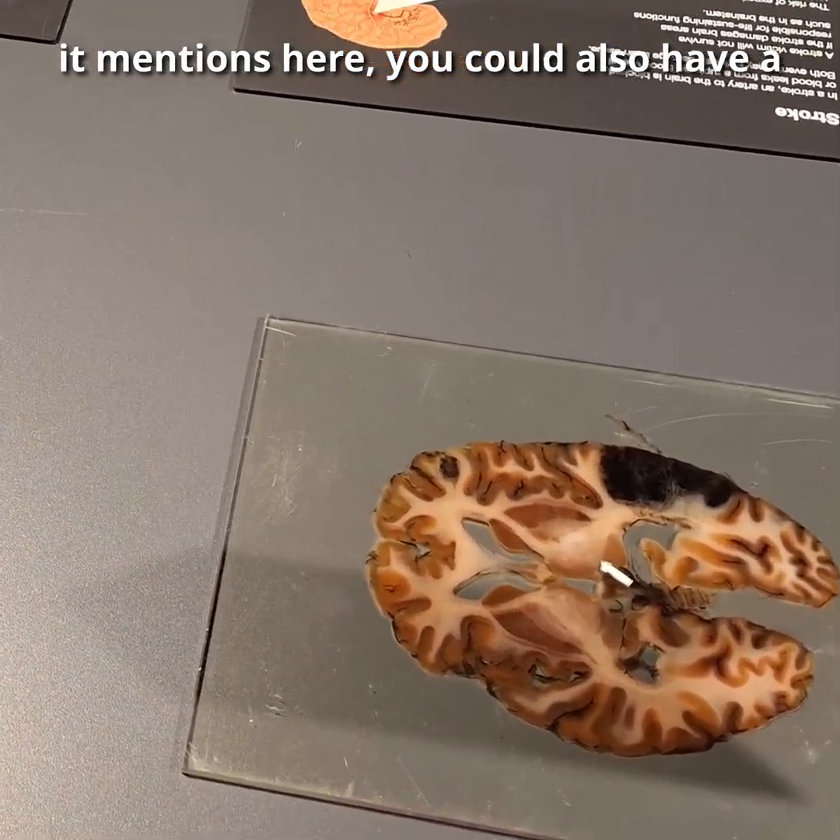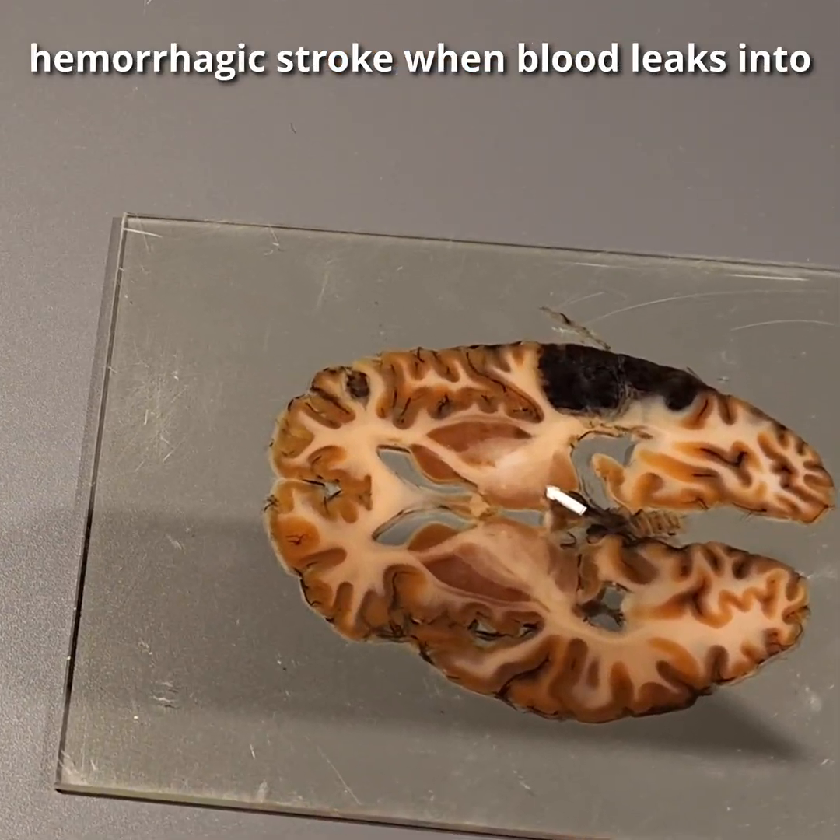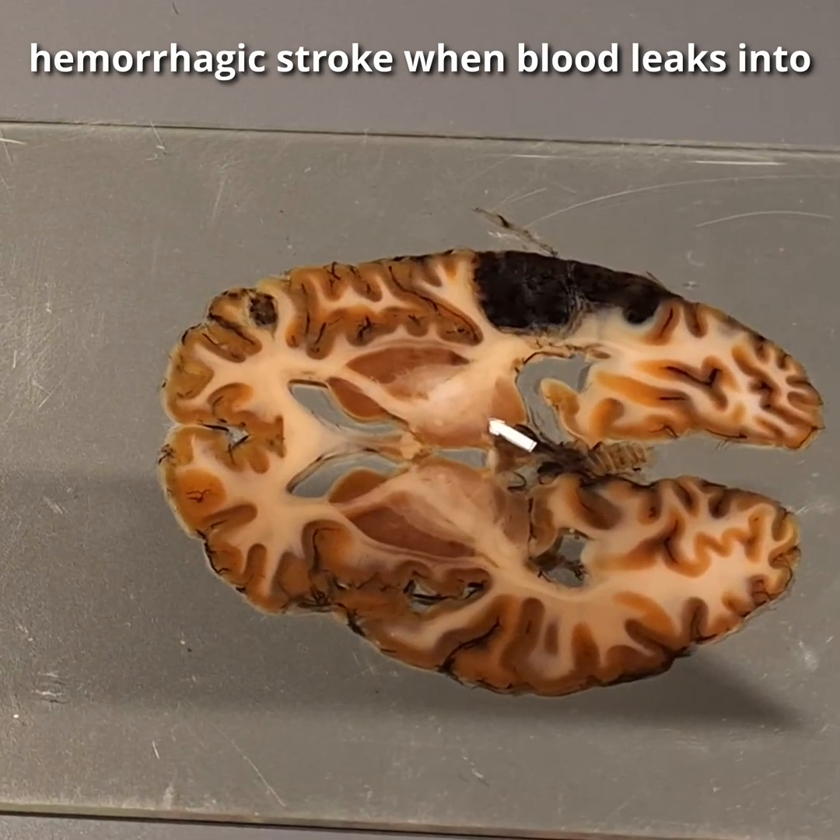You could also have a hemorrhagic stroke when blood leaks into the parenchyma.